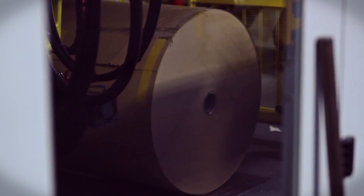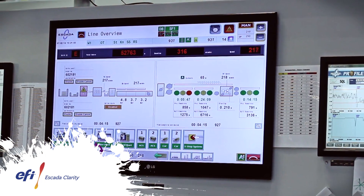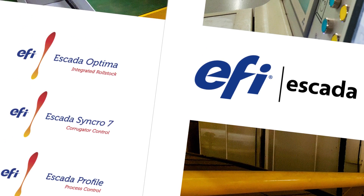Each system has been developed to analyse as much information as possible, and communicate those findings with you through CLARITY, a clear and easy-to-use data reporting system. CLARITY incorporates data from all Escada control systems, making it simpler than ever for you to look after the whole plant.